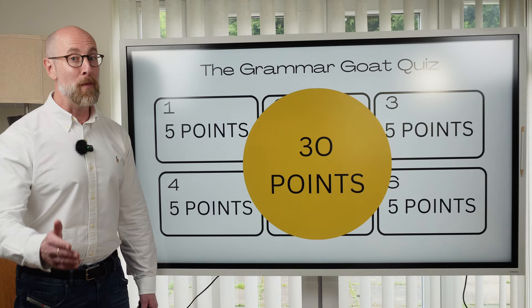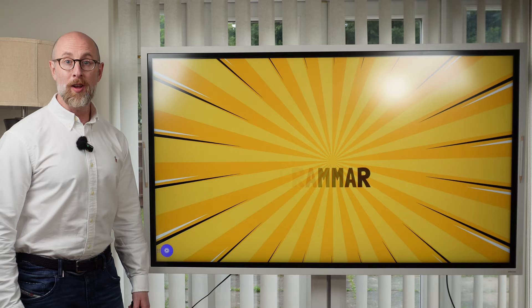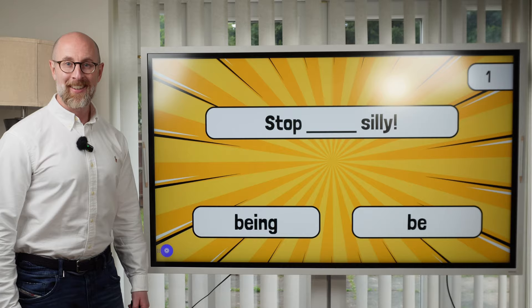Round one is the grammar round. Question one. The incorrect sentence is: Stop silly. The correct sentence is: Stop being silly.